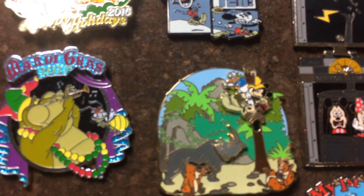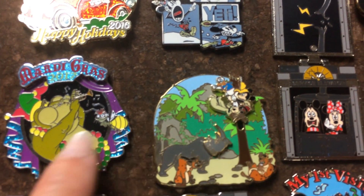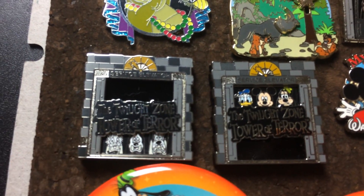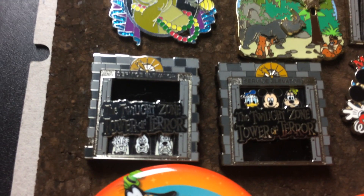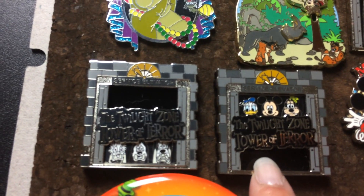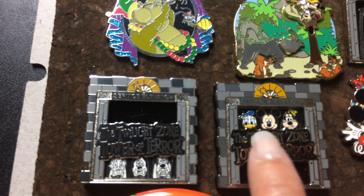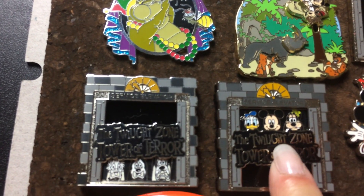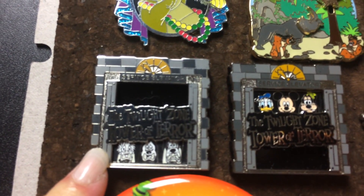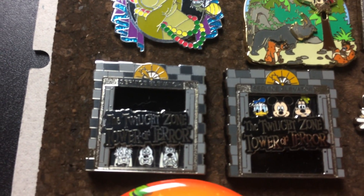That's Donald, Mickey, and Goofy. And lastly are these two pins — I bought this one, and my sister bought me that one not knowing I already had one. It's the Twilight Zone Tower of Terror. There's a slider in the back which slides the image down. Here's Donald, Mickey, and Goofy looking really happy to be on the ride, and when you move the slider down, now they're scared and white like ghosts. This would be me if I ever got on it — which I never will.